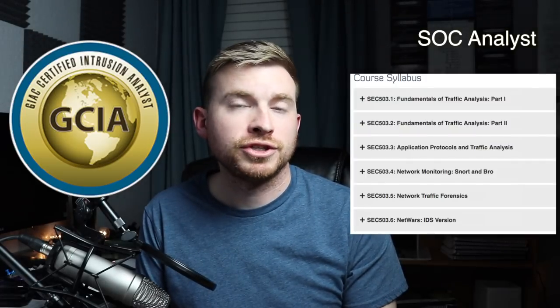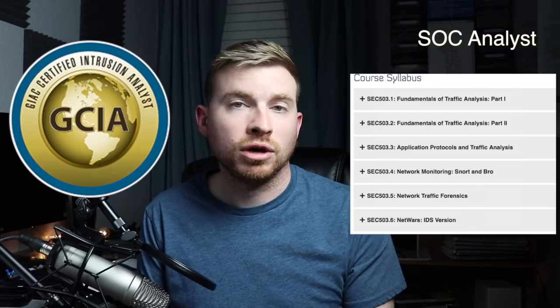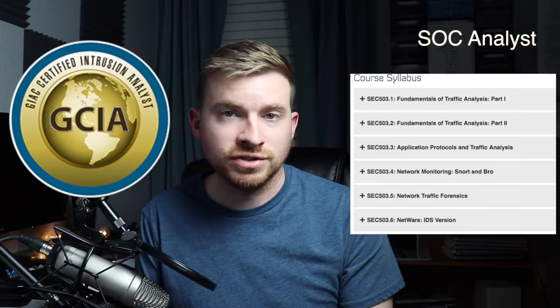We could dive real deep into what a SOC analyst may actually need to know, but that can be specific to a job, and honestly there could be a billion things that an employer may want you to know. So what certs line up with Tier 1 or Tier 2 SOC work? First off, I would suggest taking a look at GCIA — the GIAC Certified Intrusion Analyst — and the Security 503 training provided by SANS. You'll learn various things in this course, such as traffic analysis, application protocol analysis, network monitoring, and some form of network forensics.